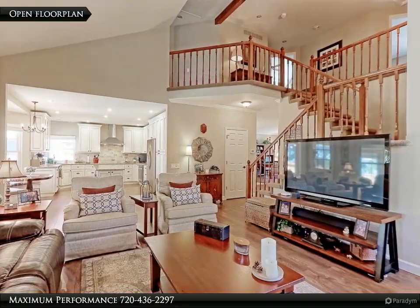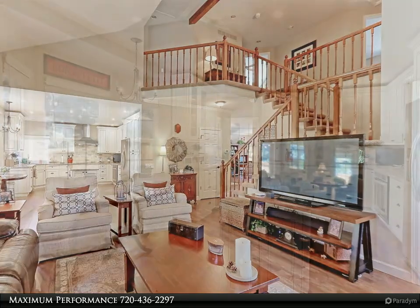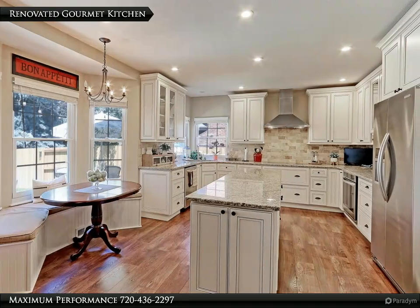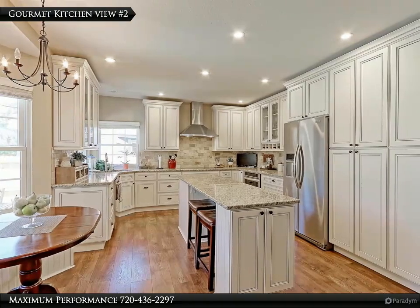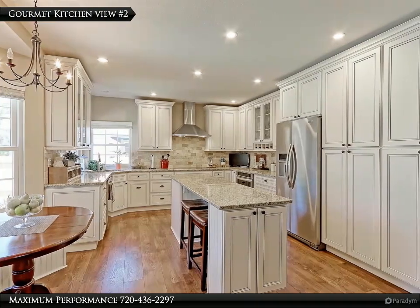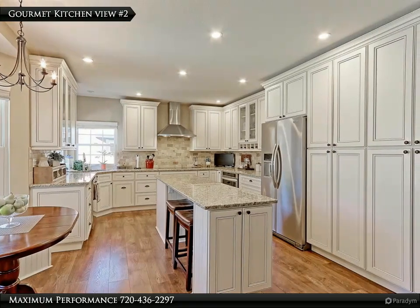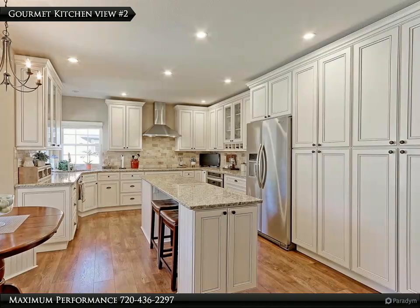You can easily entertain your guests in this open family room and kitchen area. This kitchen has beautiful solid slab granite counters and custom stone subway tile backsplash. Check out the full-wall dual pantry that has lots of roll-out drawers for all your storage needs.